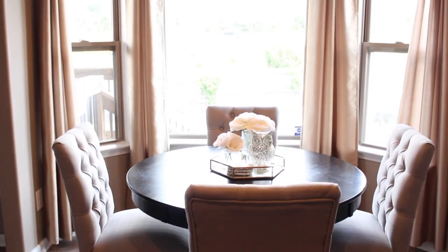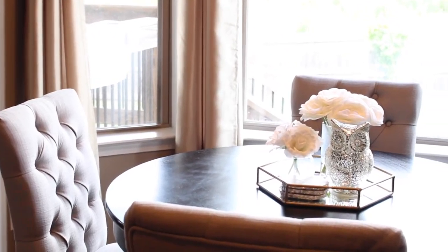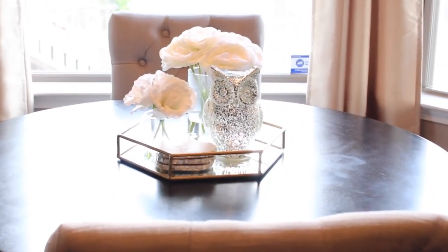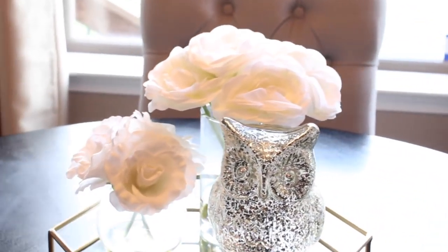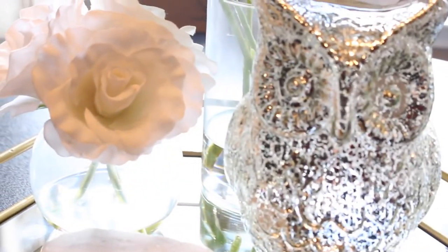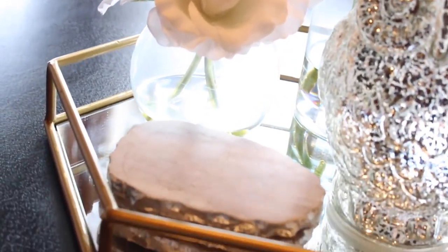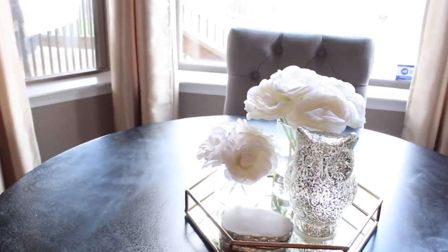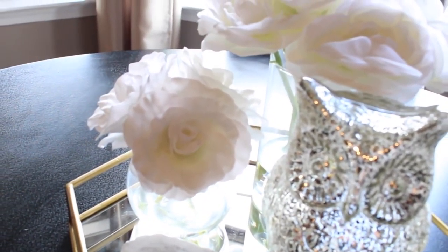Welcome to my breakfast snack. For this area I wanted to create a really classy, elegant look. Some of the things I picked up on my tray are all from either TJ Maxx or Home Goods, and the tray is actually from Target.